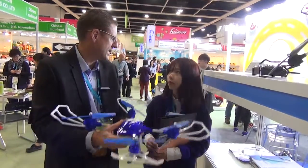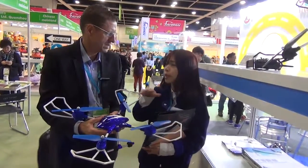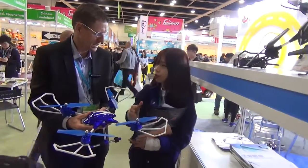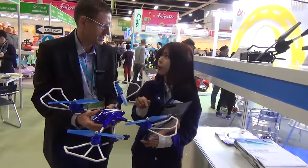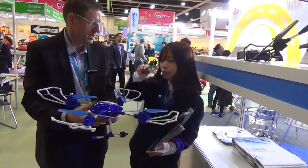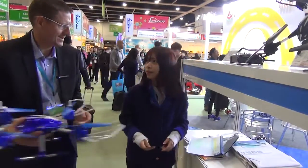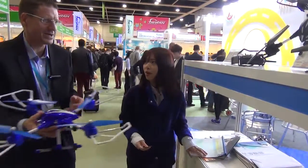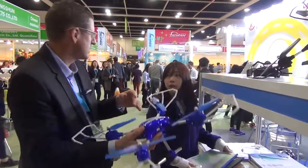And how far away from the operator can it go? It uses Wi-Fi — about 200 meters. We also have a feature called headless mode: when you lose the direction and don't know which way is forward or backward, you press headless mode and it will go forward and backward relative to you.